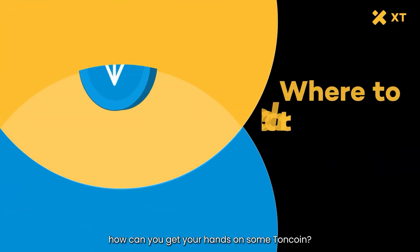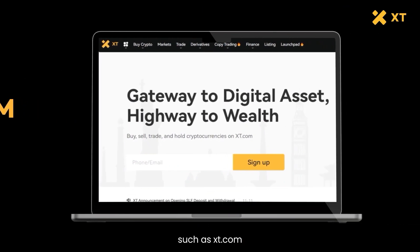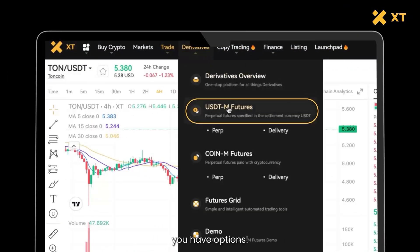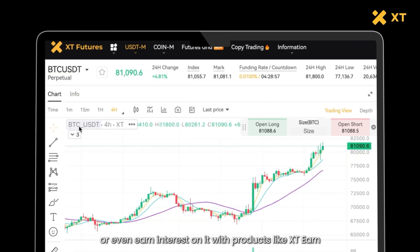So how can you get your hands on some Toncoin? Getting Toncoin is simple. You can buy it on various cryptocurrency exchanges, such as xt.com. And once you have some Toncoin, you have options — you can hold on to it, trade it, or even earn interest on it with products like xtearn.